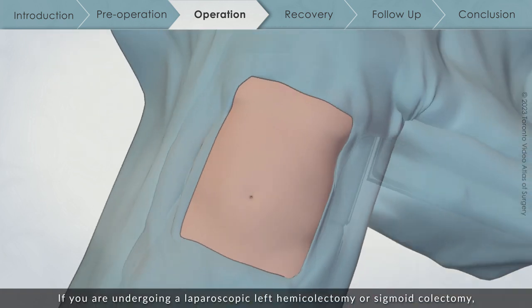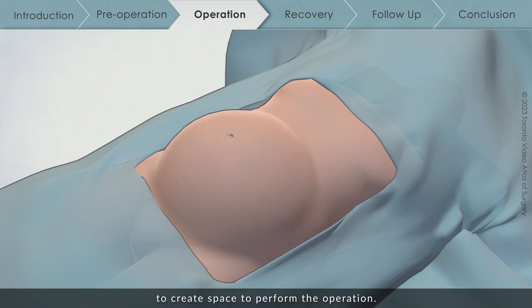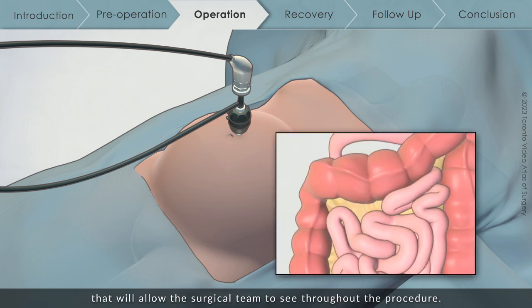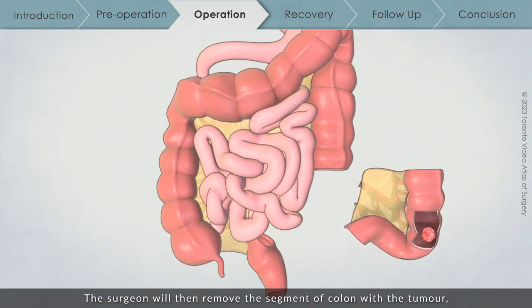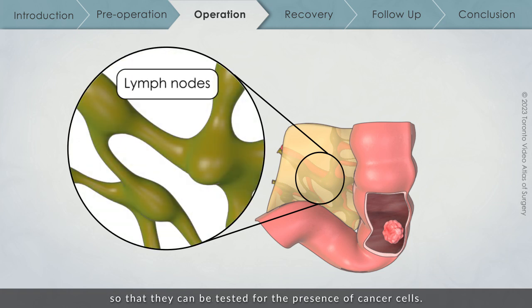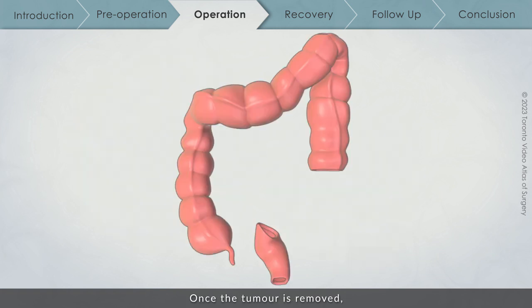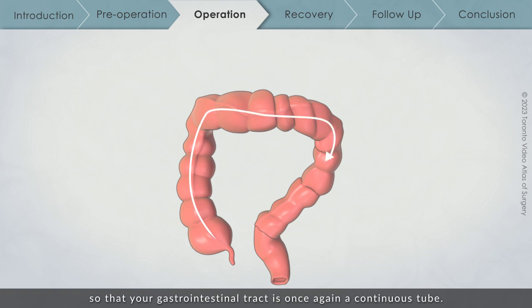If you are undergoing a laparoscopic left hemicolectomy or sigmoid colectomy, your surgical team will inflate your abdomen with carbon dioxide gas to create space, then insert a camera called a laparoscope to see throughout the procedure. The surgeon will remove the segment of colon with the tumor, disconnecting it from the rest of your colon, and will also remove the surrounding lymph nodes so they can be tested for cancer cells. If cancer cells are found, you may require chemotherapy. Once the tumor is removed, the healthy ends of the colon are reconnected so that your gastrointestinal tract is once again a continuous tube.